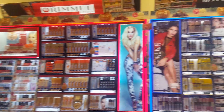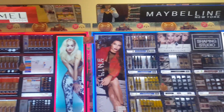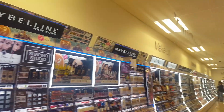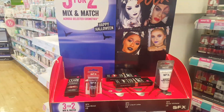Here is the main wall. As you can see it's very long and goes all the way down to the bottom. You've got brands like Rimmel, Maybelline, L'Oreal, and it goes all the way down.